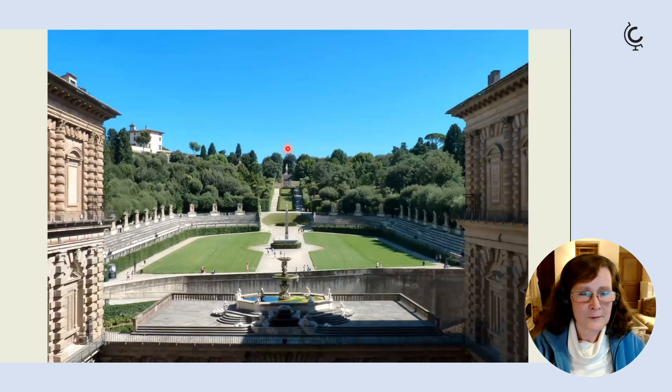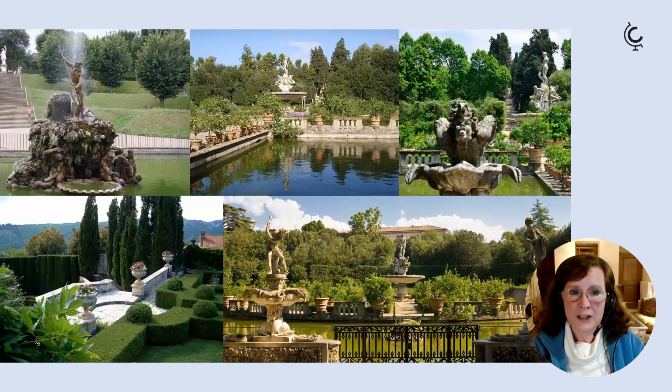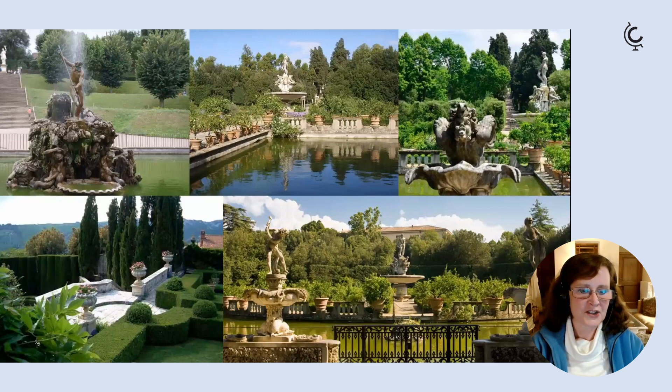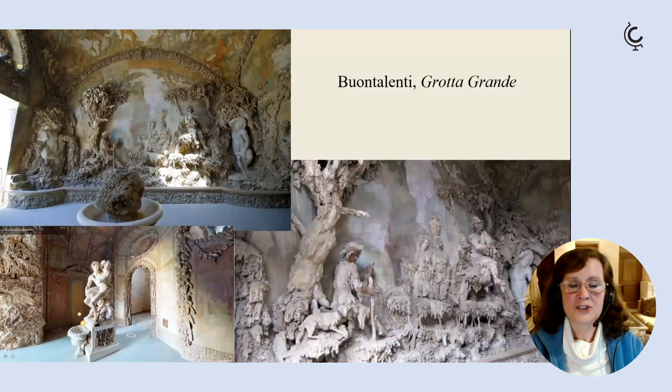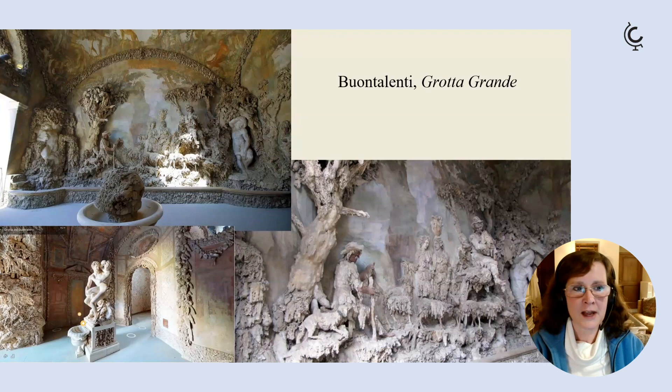Walking up the hill you reach the Giardino del Cavaliere. The Boboli gardens are typical of the Italian style, with a mix of box parterres, evergreen trees — cypresses, olives, holm oaks — with statuary, fountains, and lakes, making a lovely interplay between water, stone, and greenery. The 16th-century Grotta Grande by Bernardo Buontalenti is worth peeking into through the gates on your way out of the gardens.